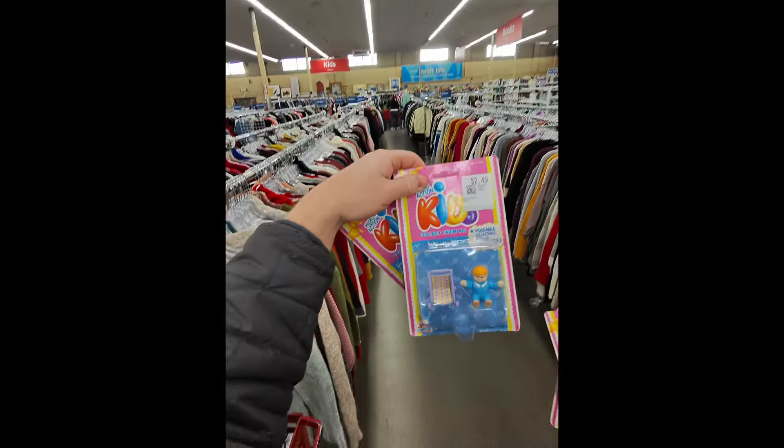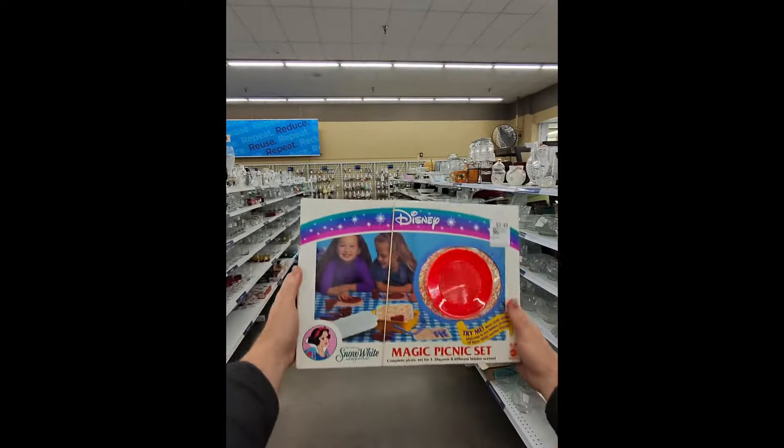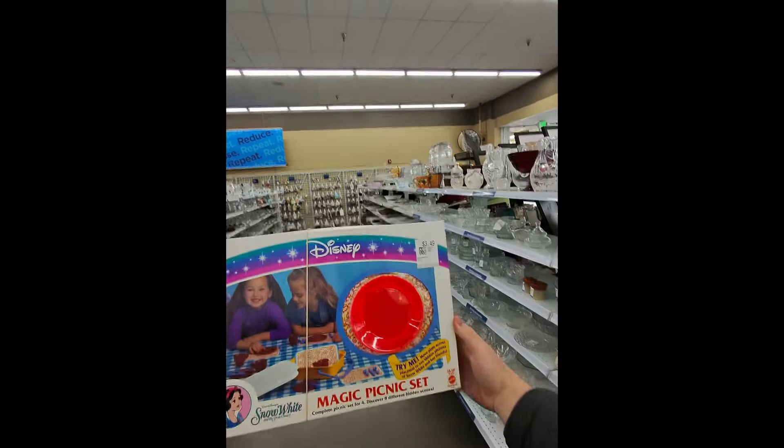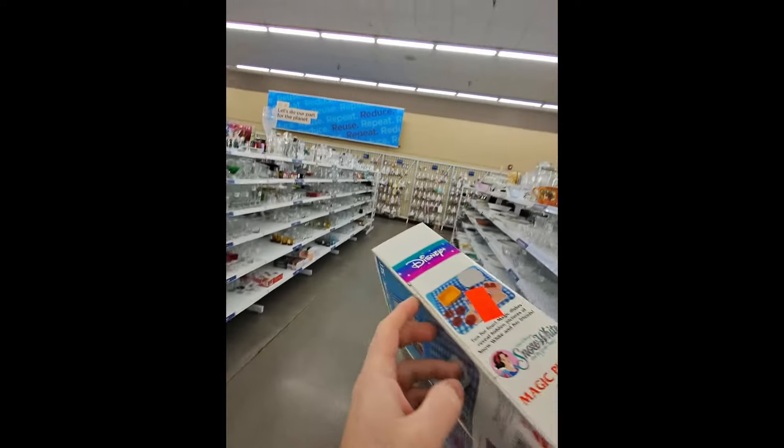Oh, baby figure! Happy hump day. I must have missed this on the cart the first time. This is kind of cool — a little Snow White Technic set, vintage. Might even be unopened. It looks like it is.